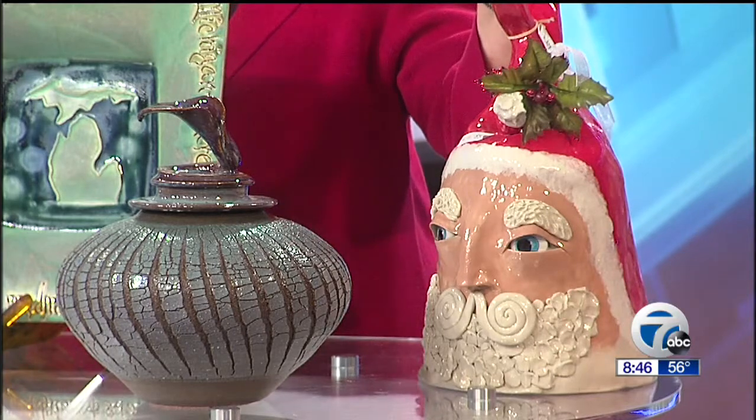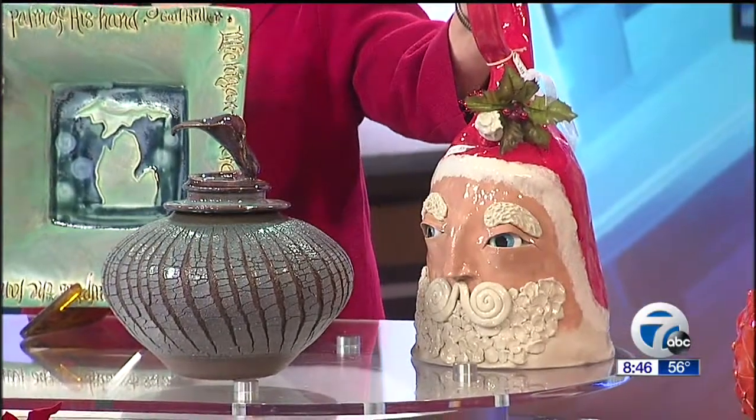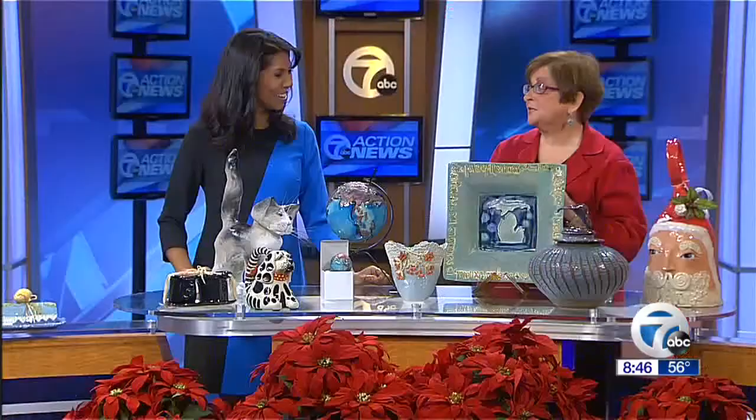And then of course my favorite is Santa Claus. Can you believe this? This is actually a bell. I don't want to pick it up — it's kind of heavy, but it's fun for decor or to use as a bell too, as a dinner bell.